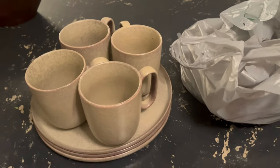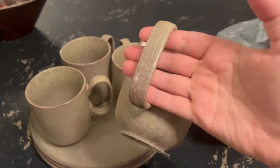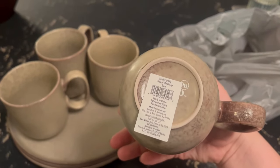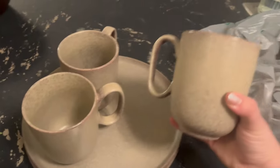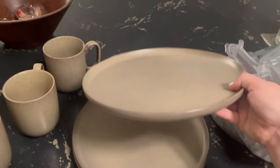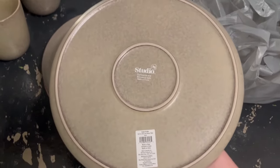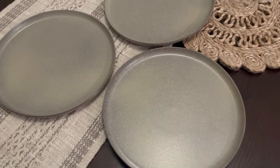I had to share this Dollar Tree find with you. I found these beautiful stoneware mugs and plates at Dollar Tree, and when you look on the bottom it says exclusively made for Bed Bath & Beyond. So I don't know why these are in the Dollar Store, but they are amazing. They're the Studio 3B stoneware plate in the color Toast.